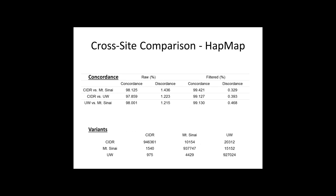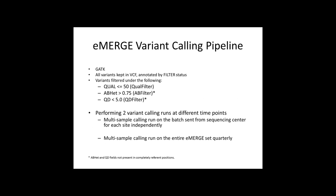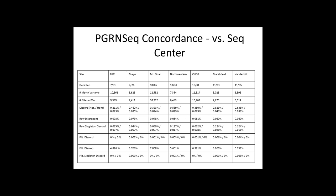Here is a cross-site comparison of HapMap trios across different sites running PGRN-Seq, and as you can see, we have excellent concordance. The eMERGE variant calling pipeline at the coordinating center uses GATK with different filters applied. There are two variant calling runs at two different time points: multi-sample calling is run on each batch sent to the sequencing center for each site independently, and then quarterly a multi-sample calling run is performed on the entire set. The data shows very good results that get even better with multi-center calling.